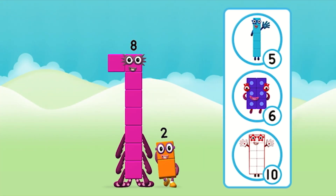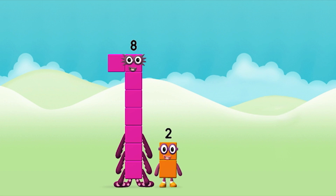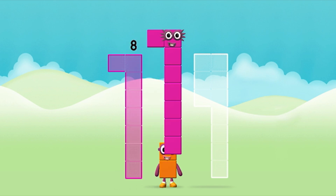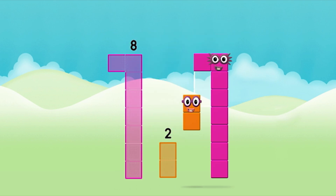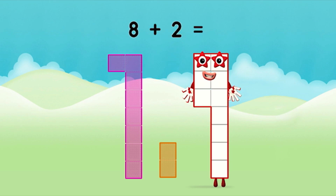What number block can you make by adding these two together? Correct! You chose the right answer! Now can you add the number blocks together? 8, 2. 8 plus 2 equals 10!